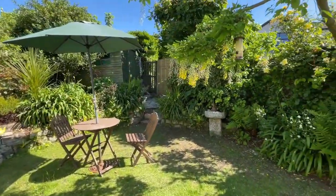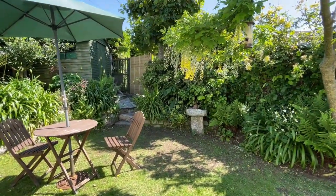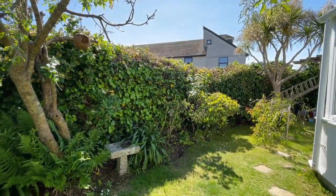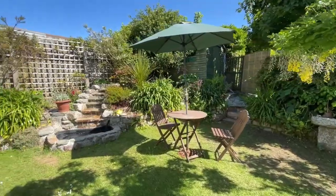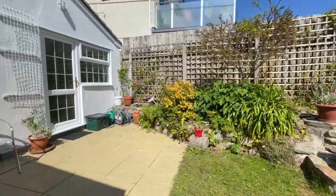It's south facing, so it's really sunny. The time is now about half past three and that sun is beaming into this garden. I think we've probably got that certainly until about seven or eight o'clock, maybe a little bit later in the summer. It's a really pleasant private garden with a little water feature, lots of nice shrubs and plants, and a little patio area here.